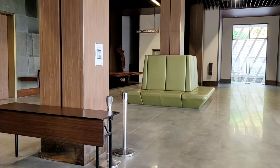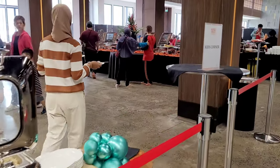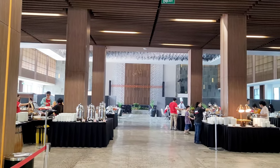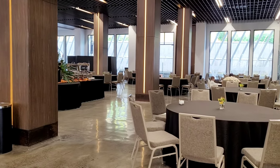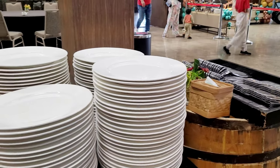Langsung aja kita masuk ke dalam. Pas baru masuk, sebelah kiri tuh gemoy banget karena ada kids corner, tapi nanti dulu ya. Serius deh, tempatnya luas banget, makanannya juga banyak banget sampai kita bingung mau ambil yang mana dulu.